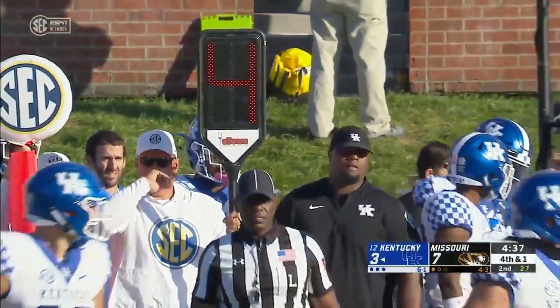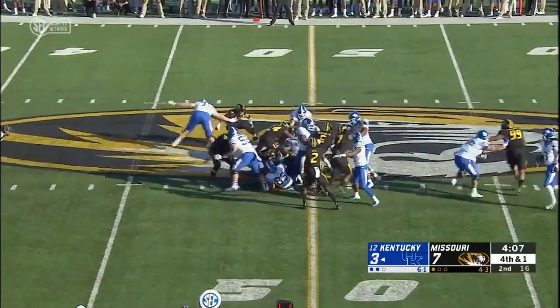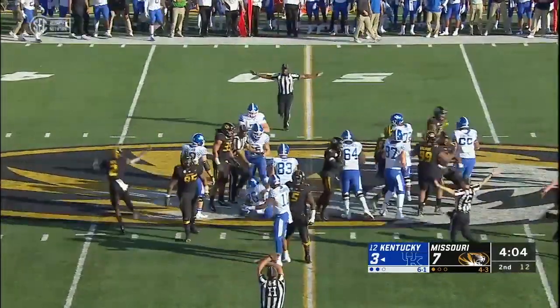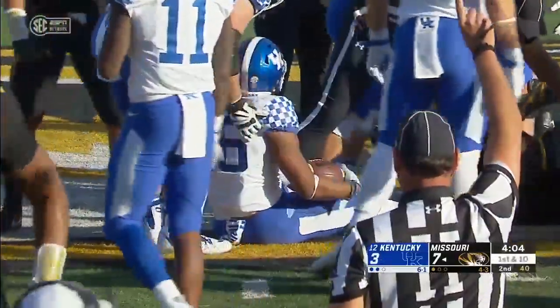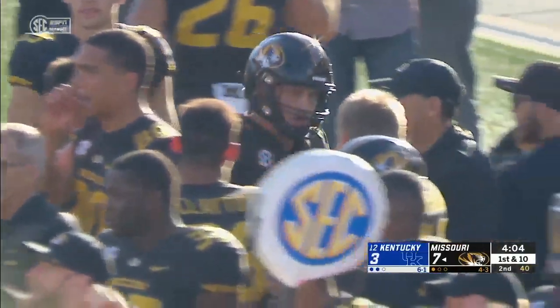Richardson short of the first down again — a give to him, they tried the right side and he is short. Cale Garrett, the all-world middle linebacker, the team captain, forces the turnover on downs.